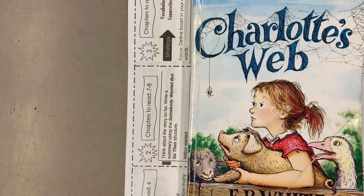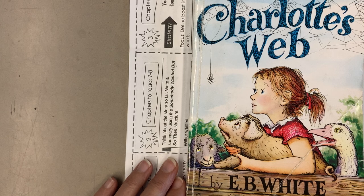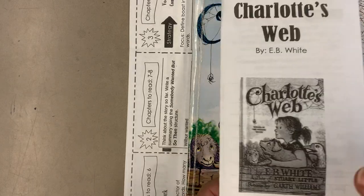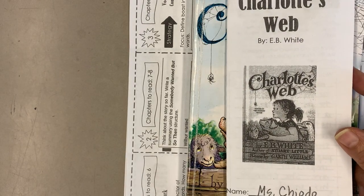Hi, it's Miss Kyoto, ready for our shared reading. We're going to continue with Charlotte's Web by E.B. White. Yesterday we finished our first tri-fold of activities, so you can take this tri-fold and put it into your reading and writing folder.